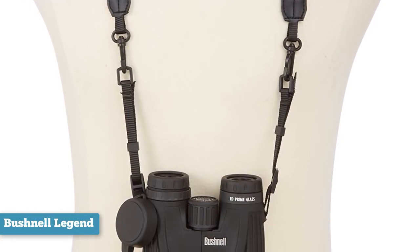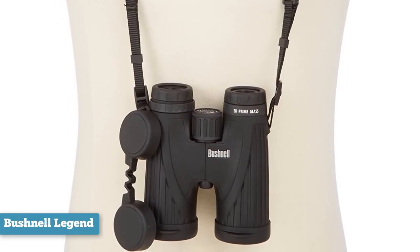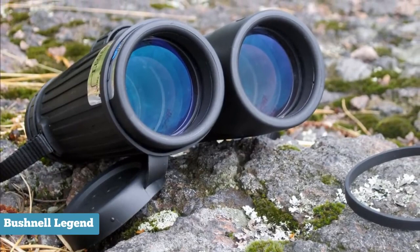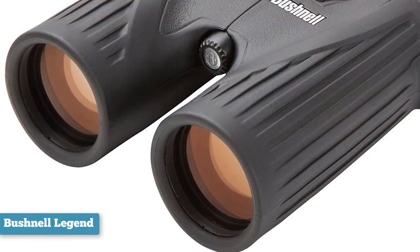For binoculars to be fog-proof is important, as a fogged inner lens can destroy a viewing experience. The Bushnell Legend Ultra HD 10x42 will not fog up even in nasty weather. These binoculars can really open up a new world — if you haven't yet owned a serious pair of affordable binoculars, we'd like to hear which of these products you like most, so please share that in the comments below.